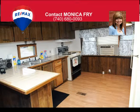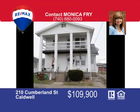Utilities are separated, so in addition to your mortgage, tenants also pay the utilities. This is a no-brainer. Call now to make your investment dreams a reality.